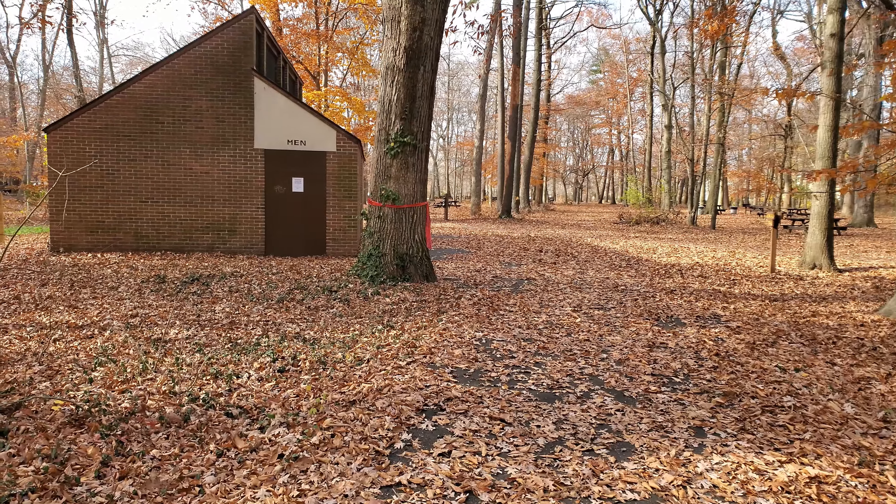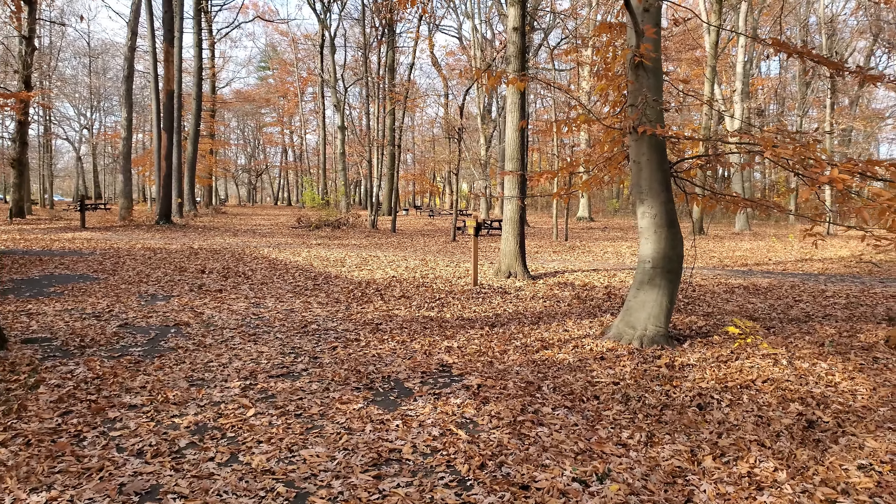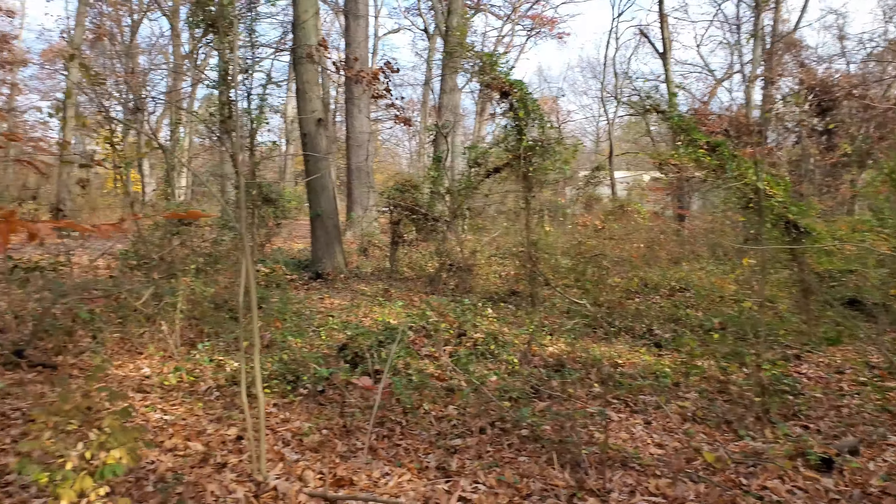Hey everyone and welcome to another installment of Tom's World. Today we are once again back in the Chamonix State Park, my favorite place in the world. And the reason we're here is because, as you can guess from the thumbnail and the title, I've actually discovered new things in here.